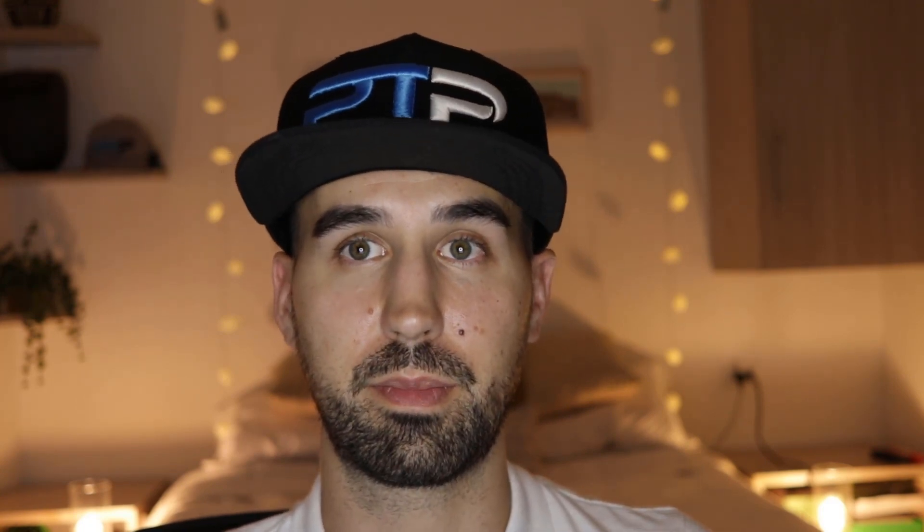Those are the first five secrets for what you should study or not study for the ACE CPT exam. The second five secrets are all about study techniques I highly recommend to make memorizing this material easier. Study technique number one is to use a study guide.